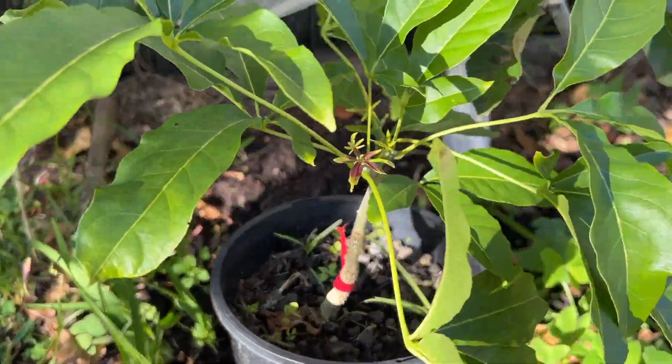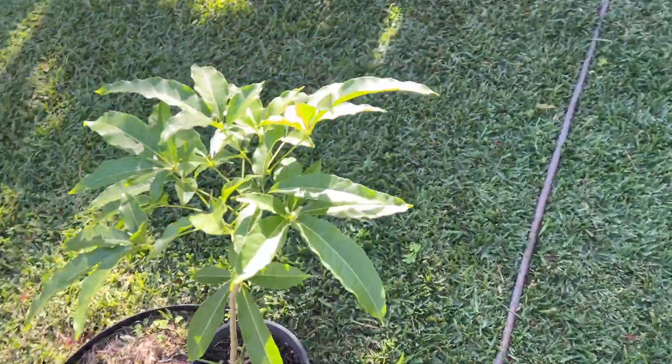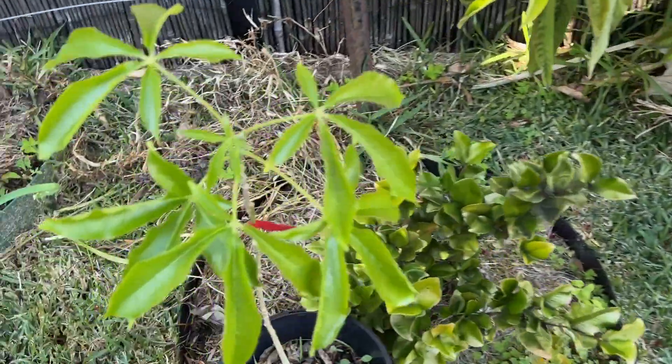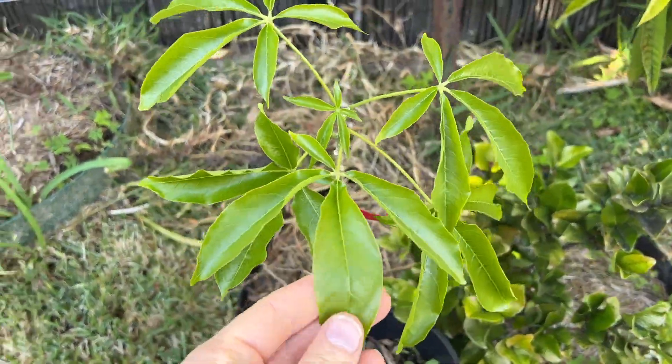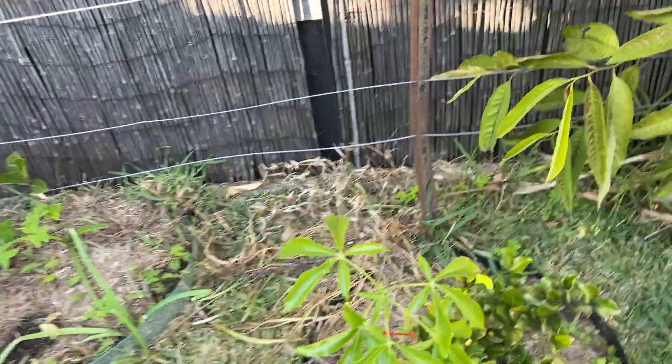The grafted white sapotes are doing good. There's one here and a couple around as well. There's the Max Golden — that's the only one I've got of that variety. The rest are Kampong.